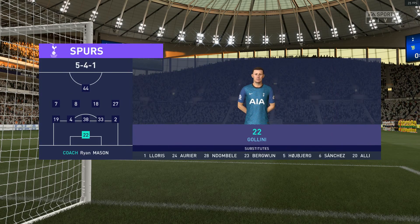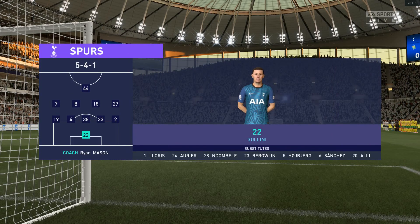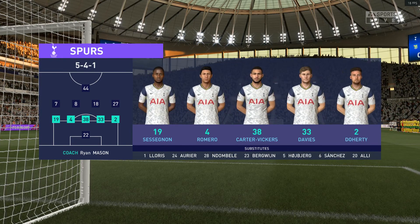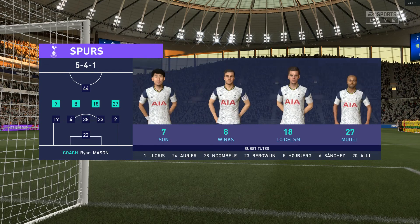The starting line-up for Tottenham Hotspur. Harry Winks plays with Giovanni Lo Celso in central midfield, and the idea is to have just the one striker up there, trying to pose problems for the opposition.